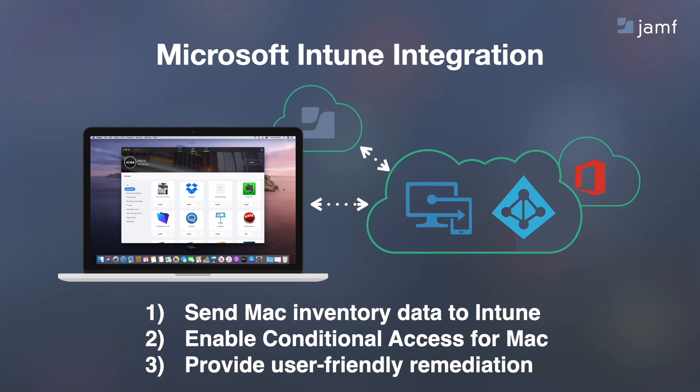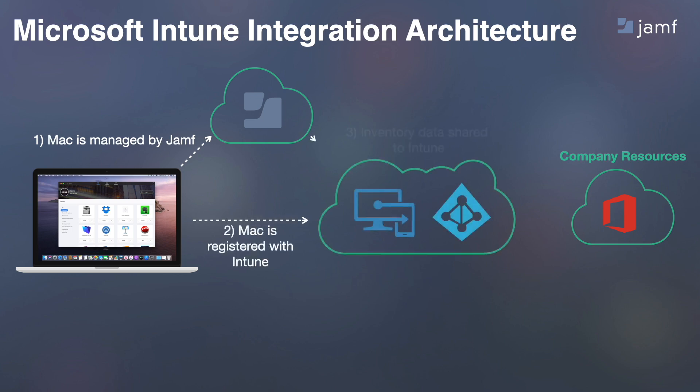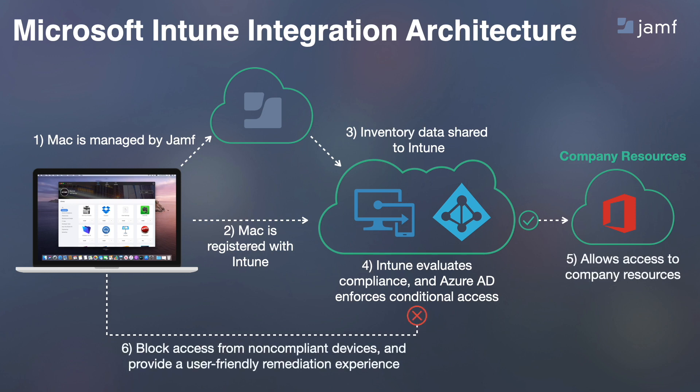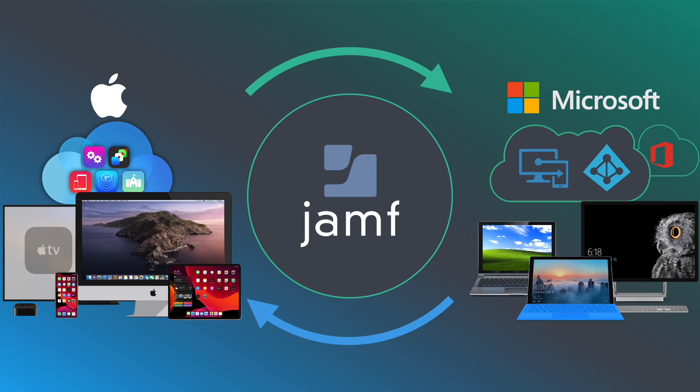If you're using Intune for your PC management, we have an integration here too. You can send all your Mac inventory data to Intune to provide conditional access for the Mac, as well as create a great user-friendly path. Here's how it works: a Mac is managed by Jamf and is registered with Intune. Jamf Pro shares the inventory back to Intune. Intune then takes a look at the compliance of the Mac, and if it meets the specific criteria, access to protected company resources is granted. If Intune finds the Mac is out of compliance, it will block access to those resources and provide a user-friendly experience to get into compliance. We believe there are two major players in enterprise and education — Microsoft and Apple — and we believe this is where Jamf sits, bringing these worlds together.